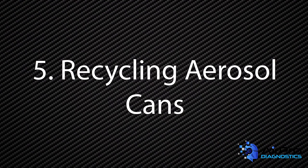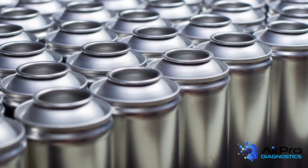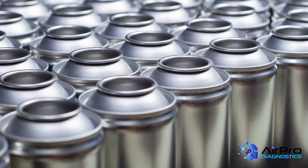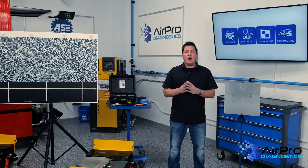Number five: recycling aerosol cans. Aerosol cans are a significant waste problem — four billion of them are produced each year in the United States alone. But everything from the cans themselves to the leftover chemicals inside can be reused. U.S. Ecology has developed a 100% sustainable solution for aerosol waste that produces recyclable metal, reusable alternative and liquid fuels, and is landfill-free with zero emissions.